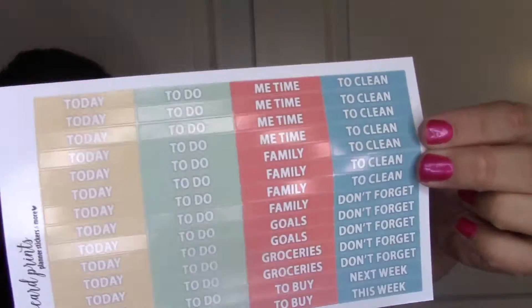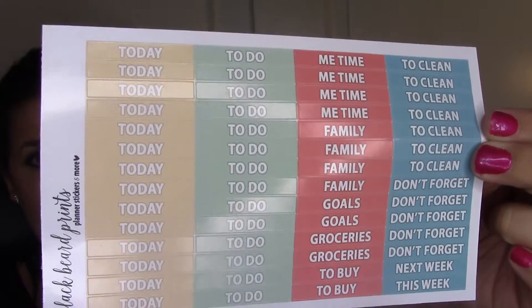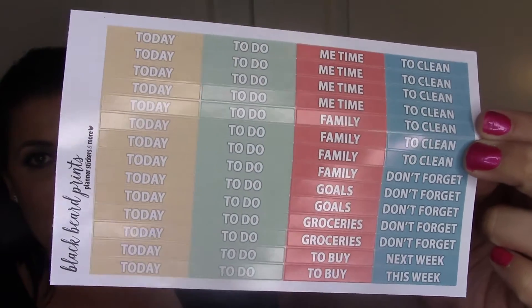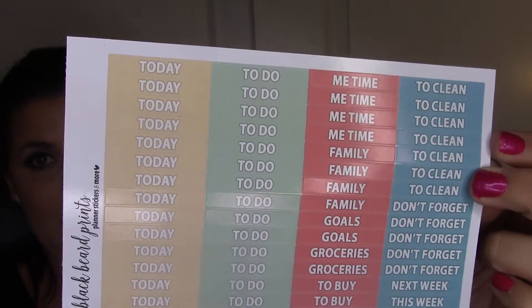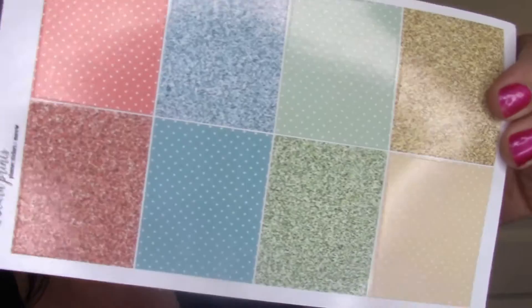I got headers - all of the headers look the same so they're going to have: today, to do, me time, family, groceries, to buy, to clean, don't forget, this week, next week. I'm going to go through these quickly now that you've seen them up close - they'll just be in different color schemes. Each set comes with one of those.